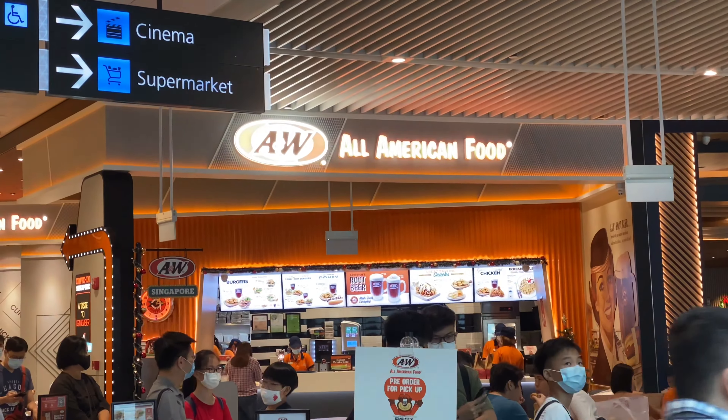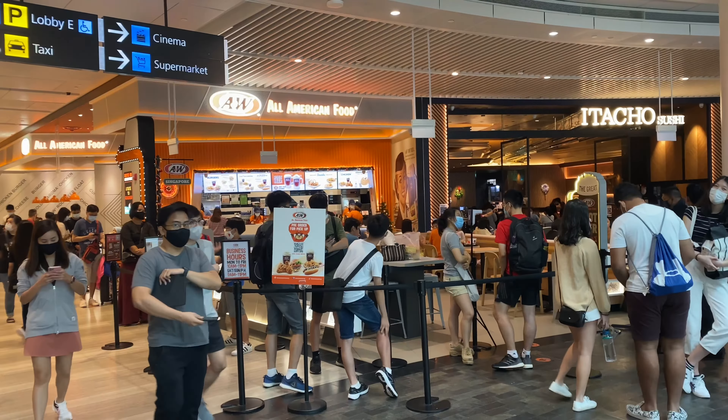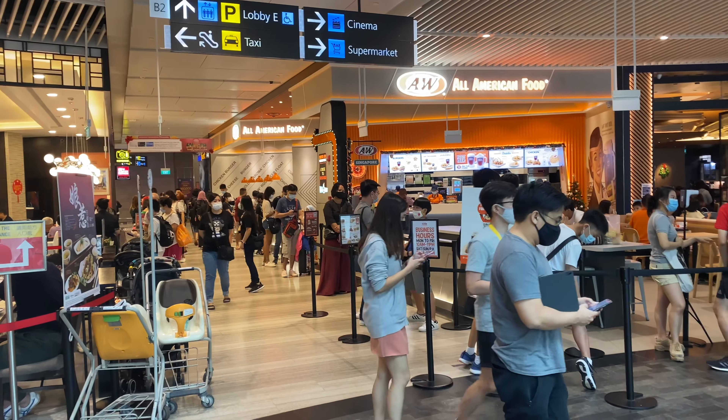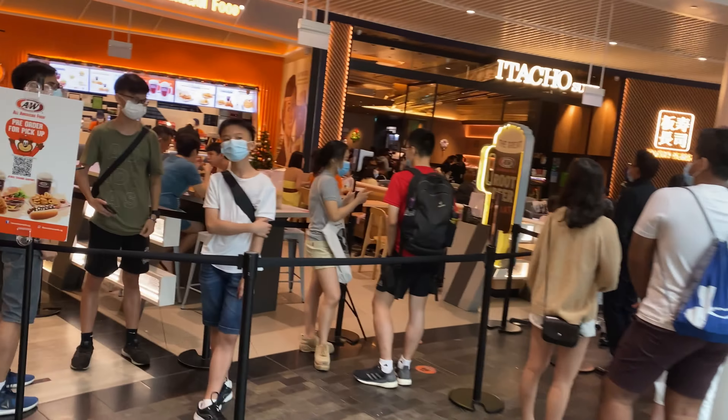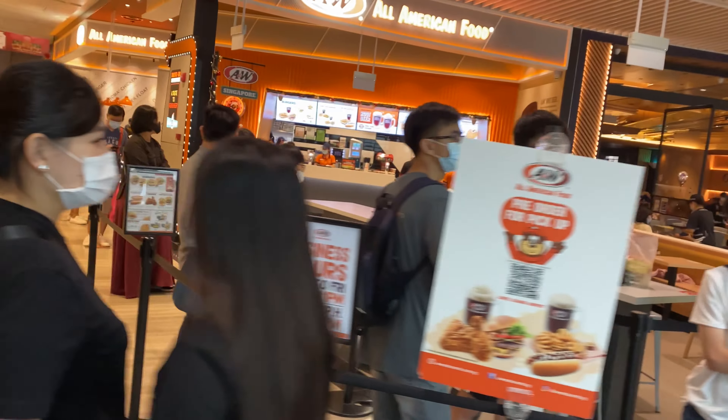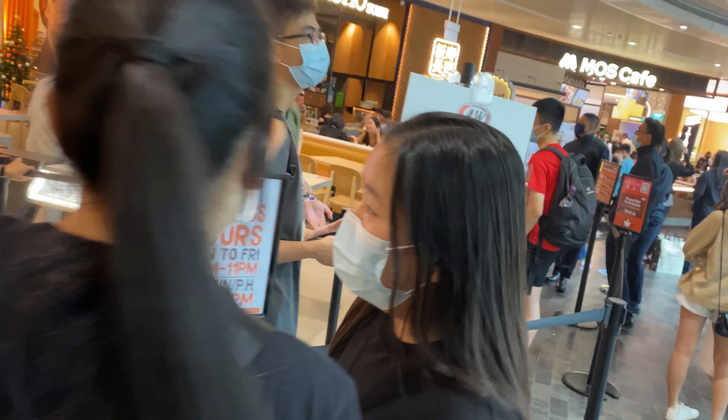A&W opened here when Jewel opened, and since then the queues have always been very long. It's a weekday and look at the number of people in the queue waiting to get in. These are COVID times, December 2020.